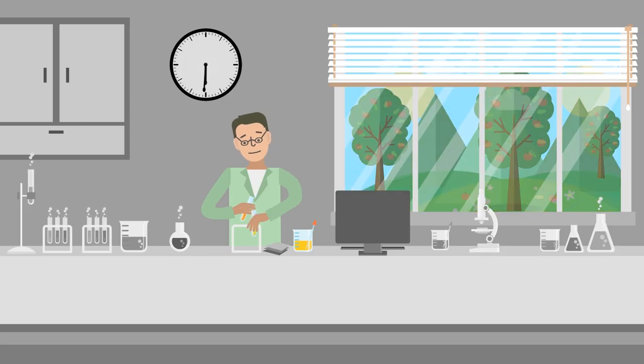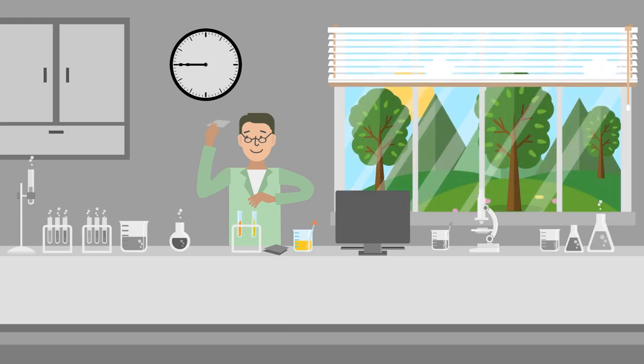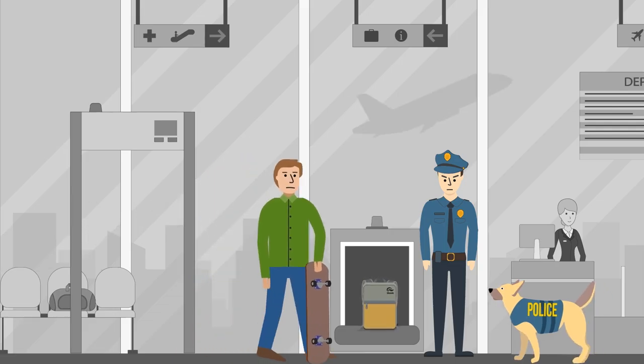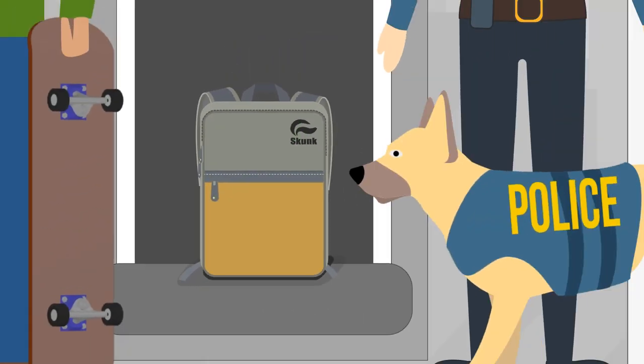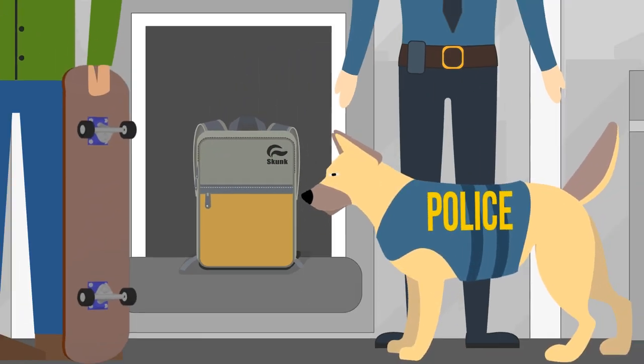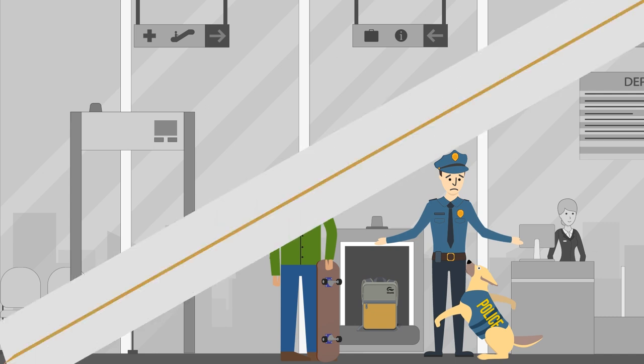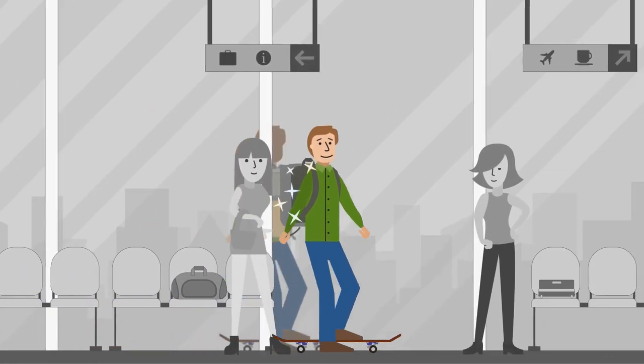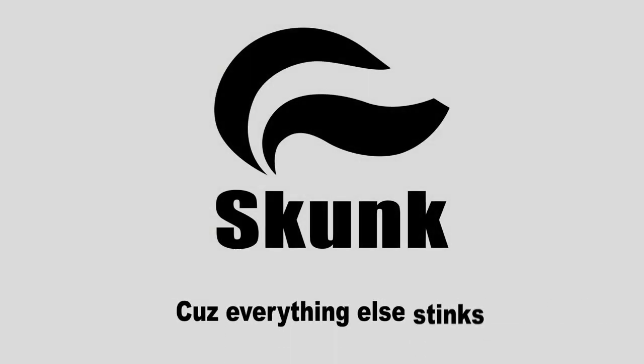We spent over three years developing this technology, and now it's ready for real life. Skunk Bags are so powerful that even the canines can't pick up the smells. No odor, no embarrassment, and maybe even a few compliments. Be fresh. Get your Skunk Bag today.